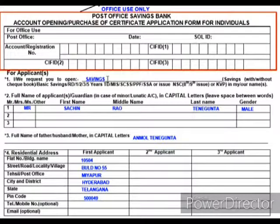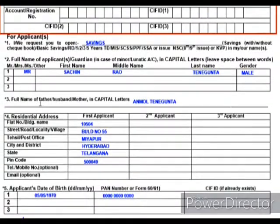First, mention which type of account you want to open. This application form can be used for Savings Bank, Recurring Deposit, or NSC certificate accounts. Since I am going to open a Savings Bank account, I mentioned Savings Bank. You can also mention here if you need a checkbook.